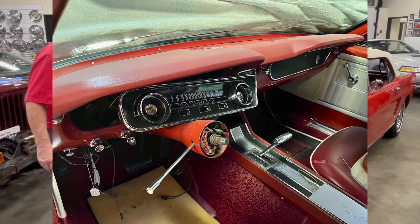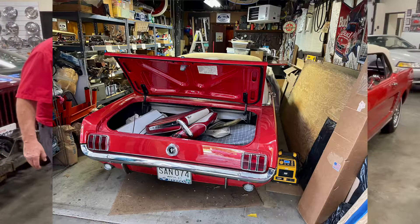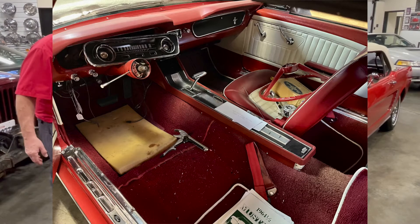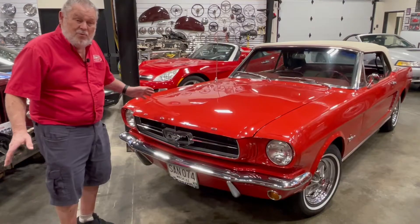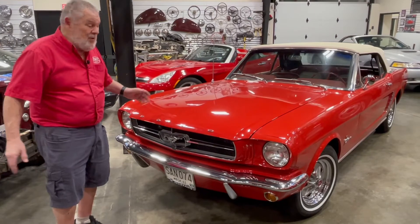He had also started working on it. When I bought it, he had the dash partially out, the front seat out, and the steering wheel off, and it had been sitting in the same spot for 13 plus years — maybe 15 years.